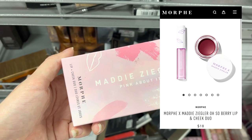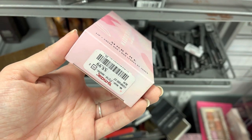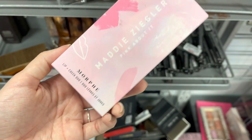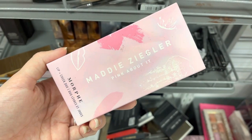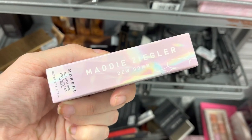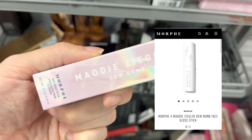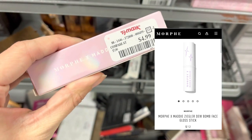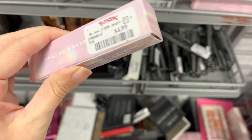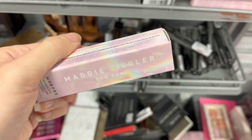Now we are at TJ Maxx and we have Morphe — this is the Maddie Ziegler set, a cheek and lip set for $5.99. And then next in that same line of makeup, this is the Dew Balm lipstick. It retails for $12.99 and was only $4.99 at TJ Maxx.